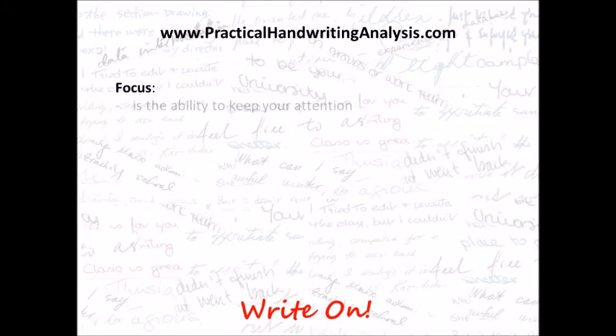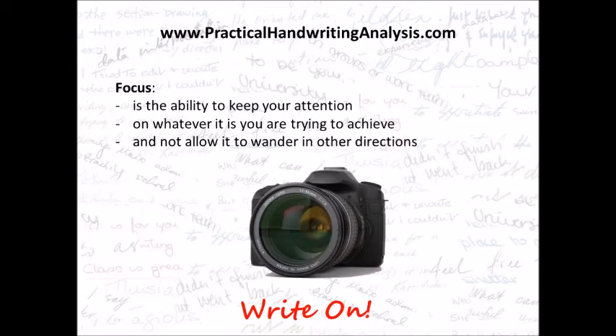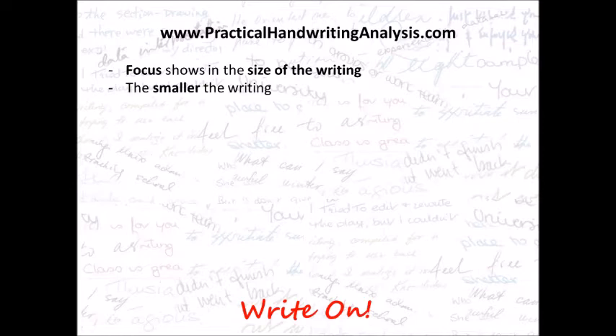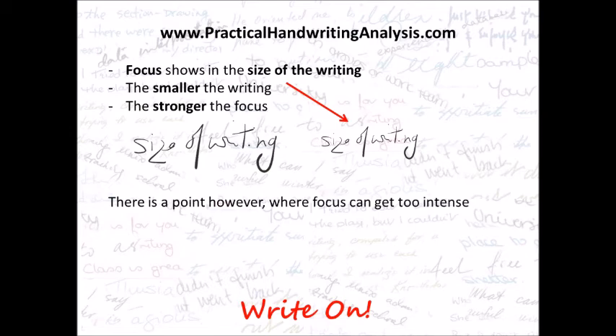Focus is the ability to keep your attention on whatever it is you're trying to achieve and not allow it to wander off in other directions. Focus shows in the size of the writing — the smaller the writing, the stronger the focus. You're as good at estimating a normal size of writing as I am; just what looks average to you. So if we assume this one here is average size, then this one on the right is smaller, so it would show focus or concentration. There is a point, however, where focus can get too intense — really, really small minuscule writing you can hardly read is tunnel vision. They're only looking at one thing, they can't see anything else, and that's not good. So the one on the top right, which is smaller than average writing, is good for focus.